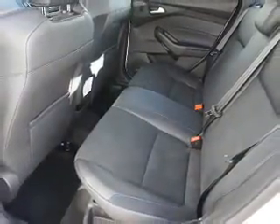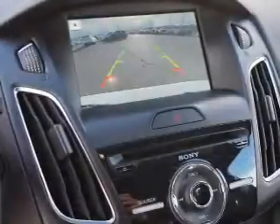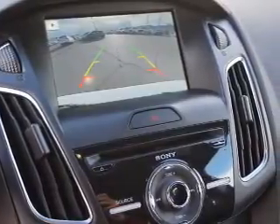Inside you'll find leather seats, heated seats, Bluetooth connectivity, Ford Sync voice activation, digital radio, Sirius XM satellite radio, and auxiliary input, steering wheel controls, a premium sound system, push button start.